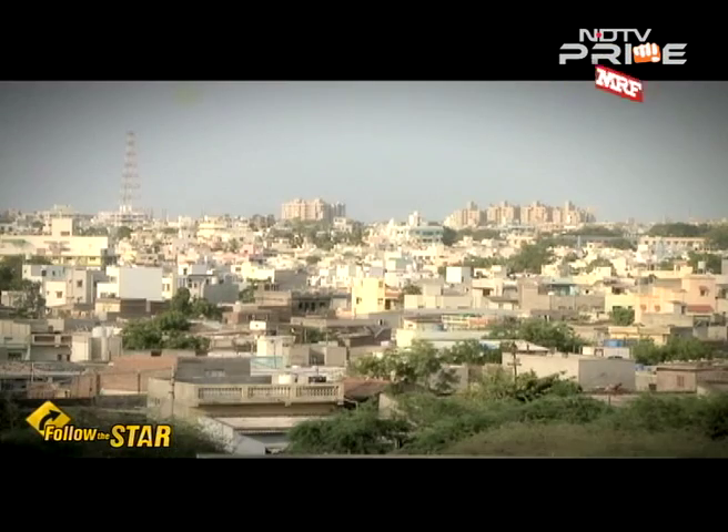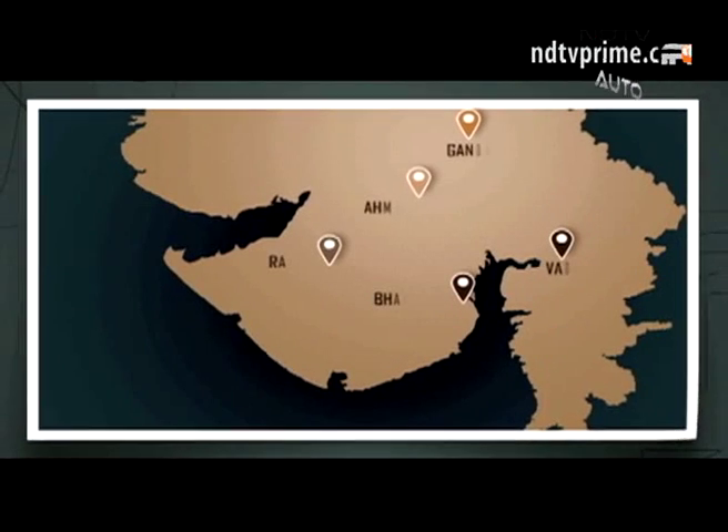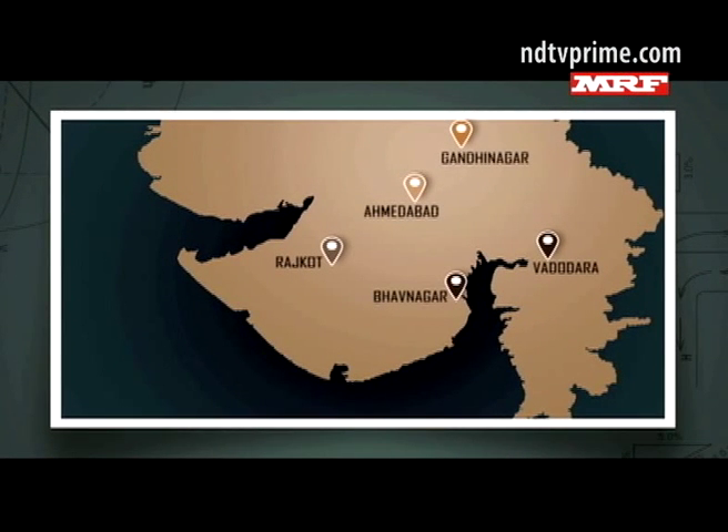Although Bhavnagar has a small airport with limited connectivity, one can access non-stop flights to major cities from Rajkot, which is just three hours from Bhavnagar.